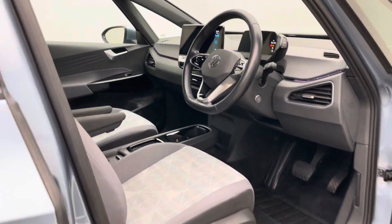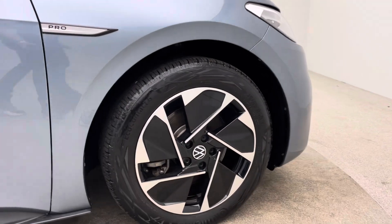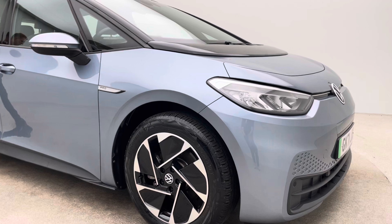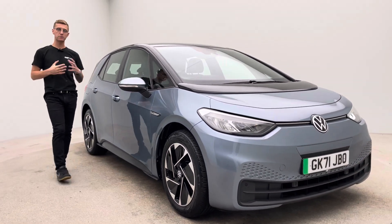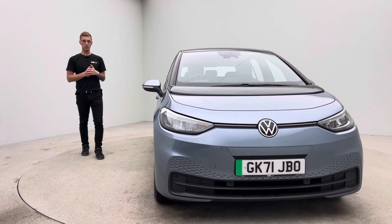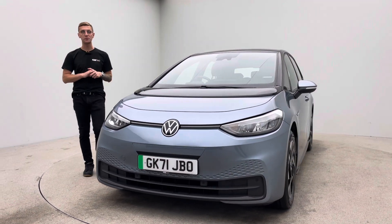And to back my statements up in terms of how we prep and look after the cars and how we look after you, take a moment to read through just some of our Google and Trustpilot review pages. Over 2,500 five-star reviews from customers who have bought from us in the past, all expressing how enjoyable their buying experience has been. Thank you very much for watching the video — I really hope you like it. I'm sure you'll like the car and we look forward to hearing from you soon. Bye for now.